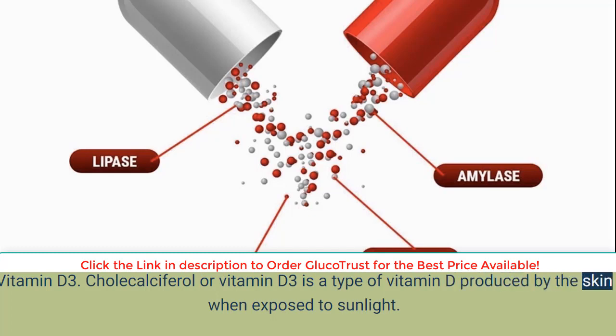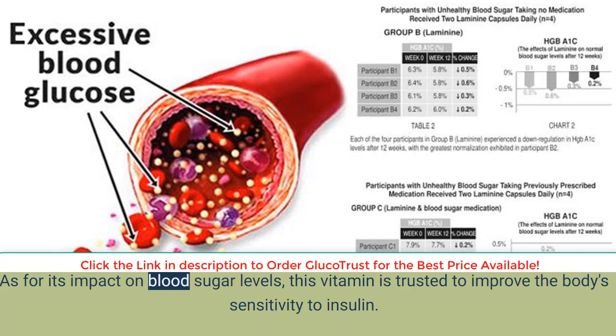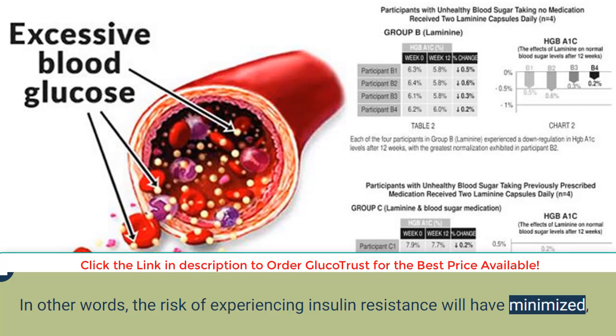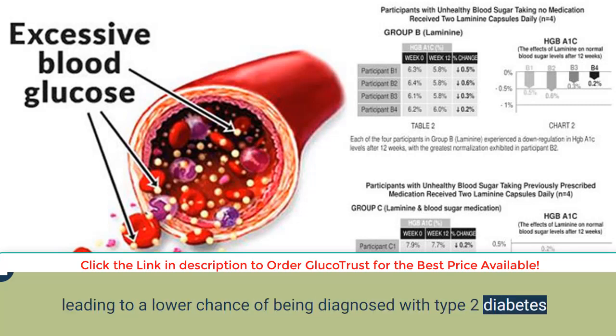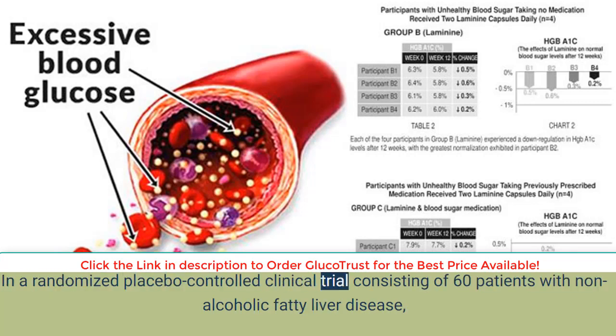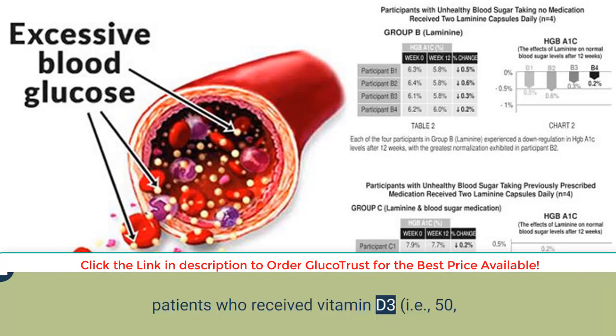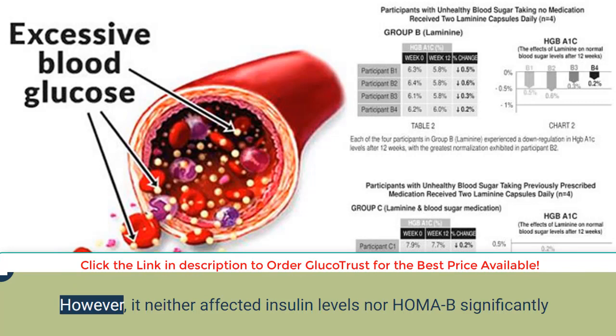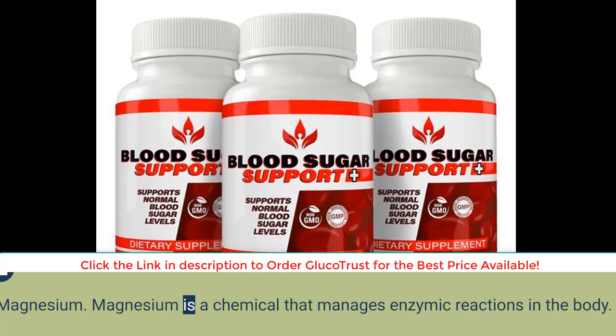Vitamin D3, also called cholecalciferol, is a type of vitamin D produced by the skin when exposed to sunlight. Its impact on blood sugar levels is trusted to improve the body's sensitivity to insulin, minimizing the risk of insulin resistance and lowering the chance of being diagnosed with type 2 diabetes. In a randomized placebo-controlled clinical trial of 60 patients with non-alcoholic fatty liver disease, patients who received vitamin D3 at 50,000 IU for 10 weeks saw a marginally significant decrease in fasting blood glucose compared to the placebo group, though it neither significantly affected insulin levels nor HOMA-B.